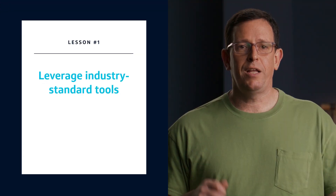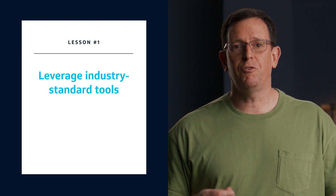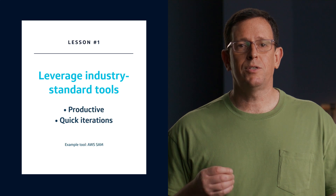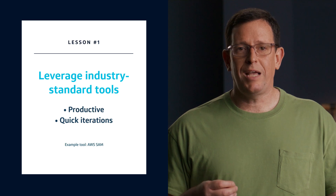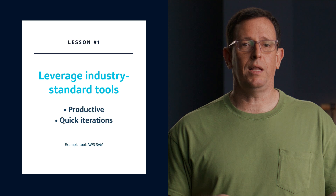Here are a few key takeaways. Leverage industry standard tools, particularly those designed for serverless, and empower developers to be productive and iterate quickly. Tools like AWS Serverless Application Model, or SAM, help streamline development processes. AWS SAM has a command line interface that allows you to build and iterate locally without needing to deploy to the cloud.